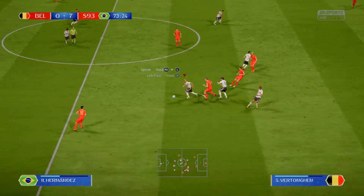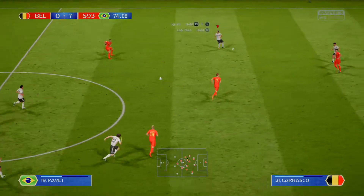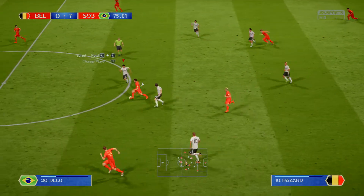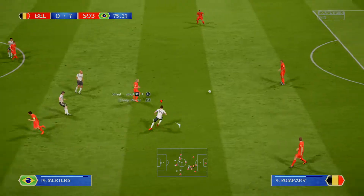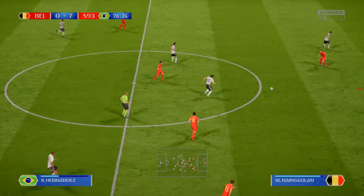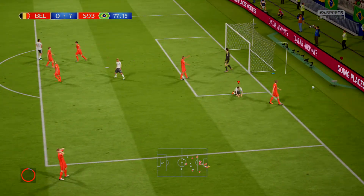Jan Vertonghen. They could pose some danger now. Strong challenge. Neatly intercepted. Good vision. In with a chance, Luis Hernandez. Great save by a diving goalkeeper.